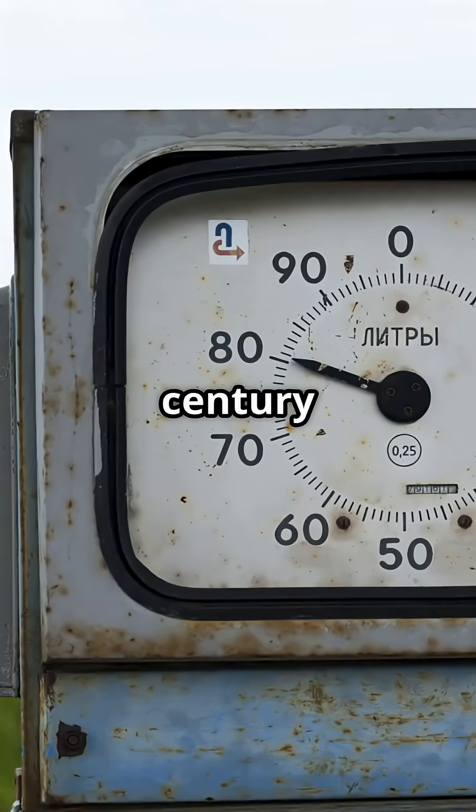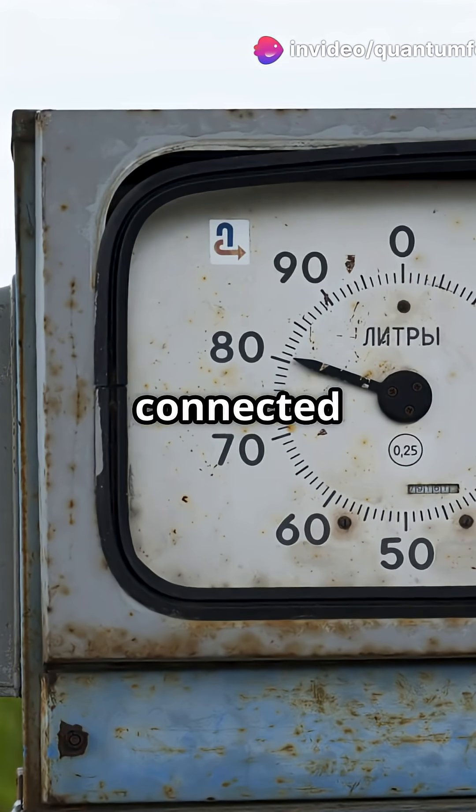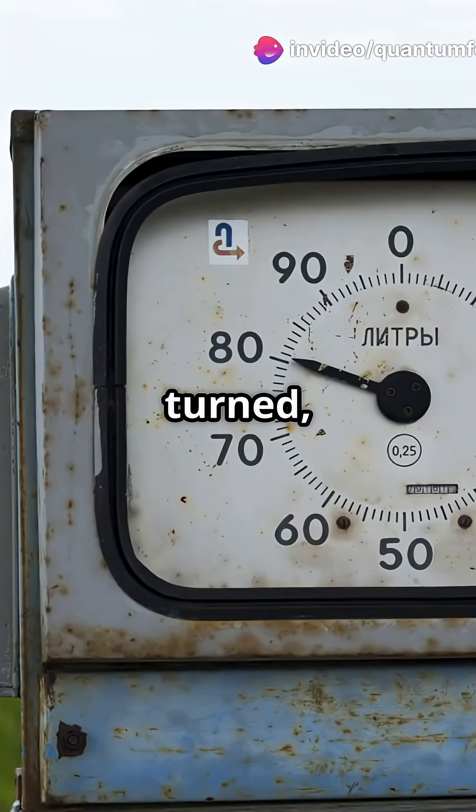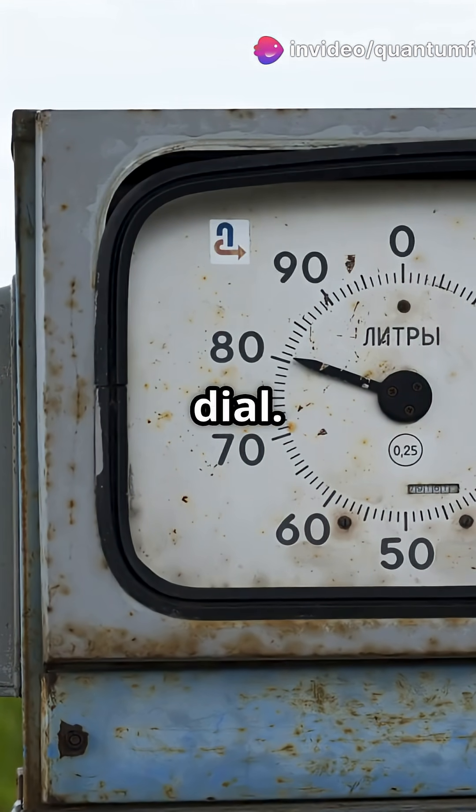The 19th century introduced mechanical speedometers — devices that use spinning gears and magnets connected to the wheels. As the wheels turned, the mechanism converted rotations into a needle movement, displaying real-time speed on a dial.